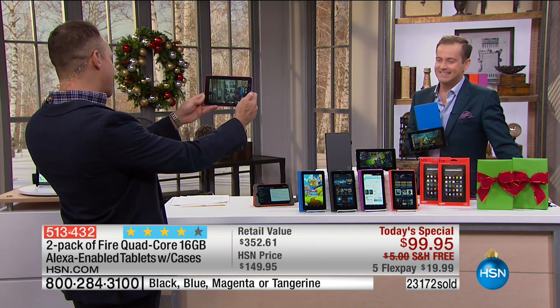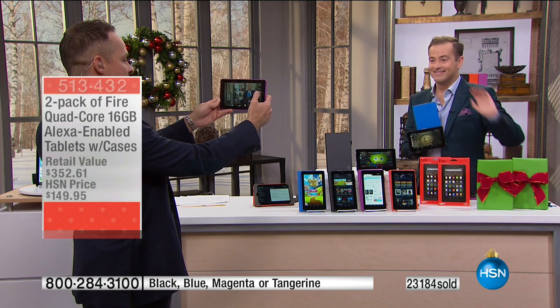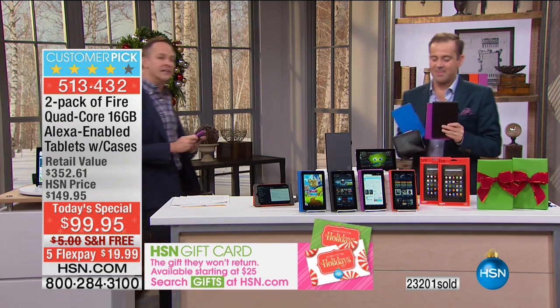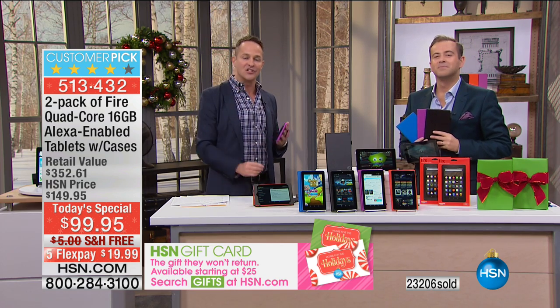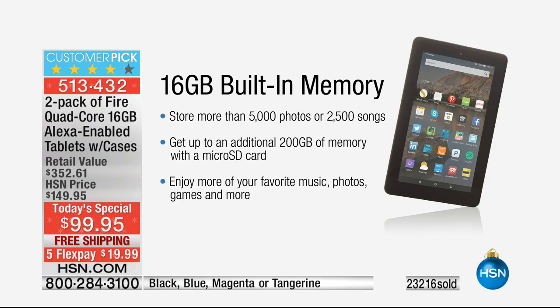Front and rear cameras are a pretty recent addition. That means you can Skype, do chats, take photos and videos. Another great addition — 16 gigabytes of memory. Many of the other tablets are 8 gigabytes; this is the upgraded one at 16 gigs. You can store more than 5,000 photos or about 2,500 songs. And it has an expandable memory slot — the largest expandable memory they've ever done — up to an additional 200 gigabytes.